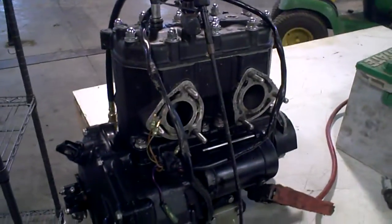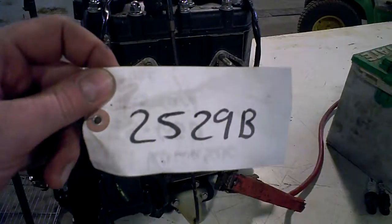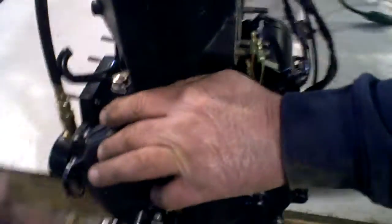1989 Kawasaki TS-650 engine, lot number 2529B with a running motor. We're going to do an engine compression test, starting with the magneto side first.